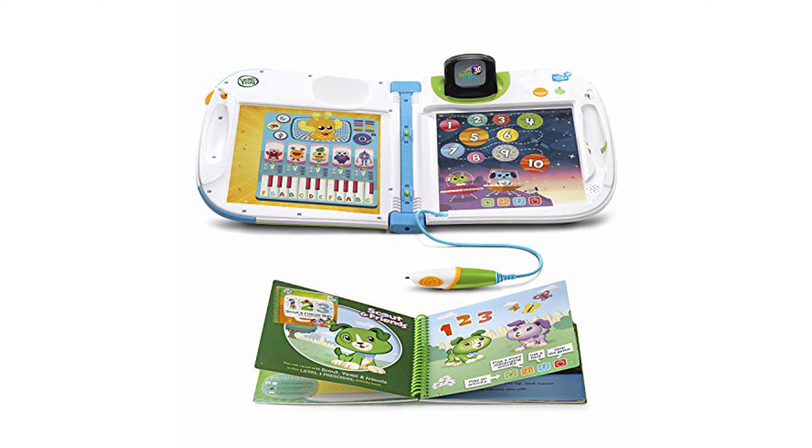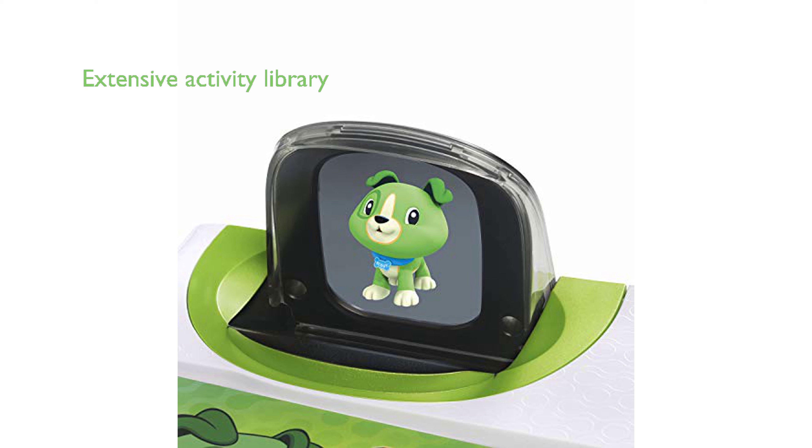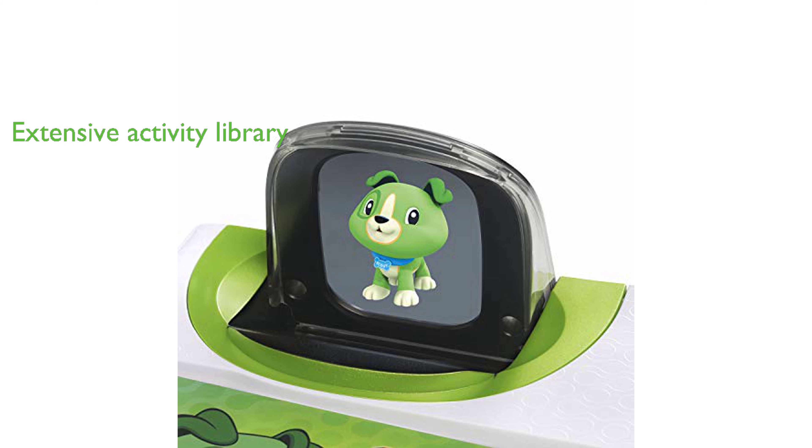The learning system includes a Grow With Me stylus that is comfortable for children of all ages and encourages a proper writing grip. It offers a comprehensive library of over 25 books, each sold separately, and each book contains more than 30 activities, providing a total of over 700 activities across the library.